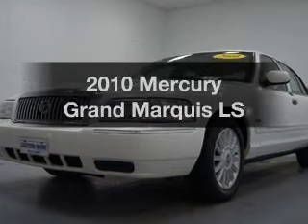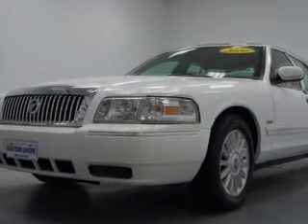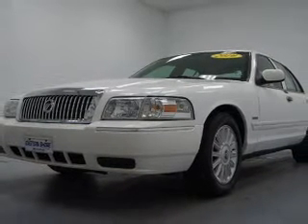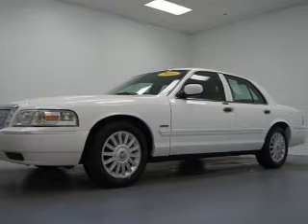Check out this 2010 Mercury Grand Marquis. If you're looking for an automobile with great attributes, look no further. The powertrain includes rear-wheel drive with a powerful eight-cylinder engine connected to a smooth-shifting automatic transmission. Premium wheels lend a distinctive appearance.